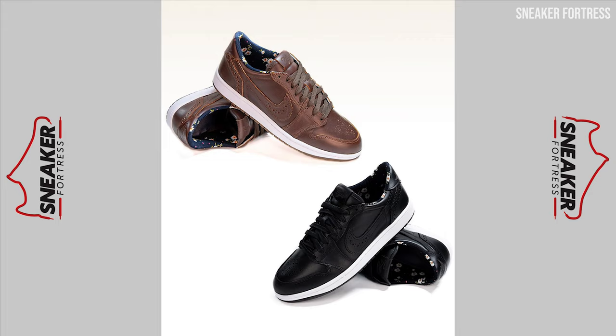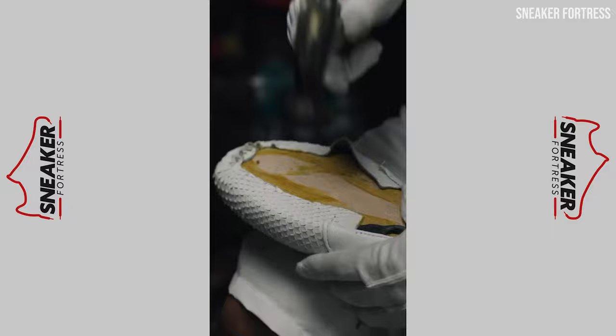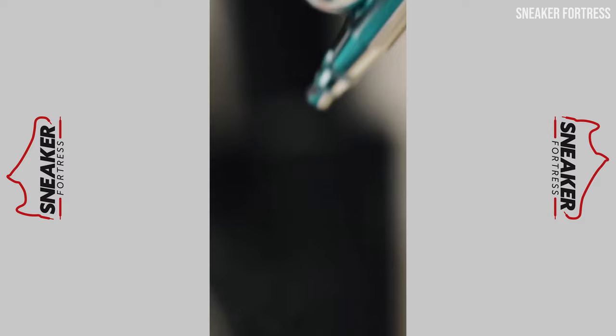Number seven on our list is the Air Jordan 2 High Gradient. A lot of the best customs end up being one-of-one creations, and this is pretty much the case with the next sneaker on this list, created by The Surgeon exclusively for rapper Fat Joe. With its stunning white pebbled leather and blue gradient effect, it's hard not to wish we owned a pair of these AJ2 Gradient sneakers.